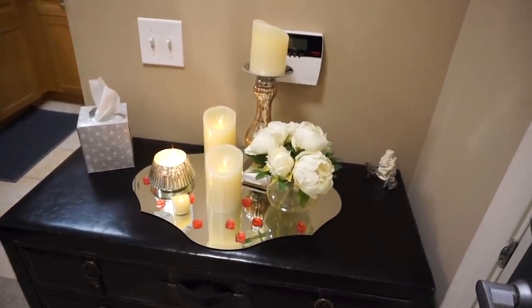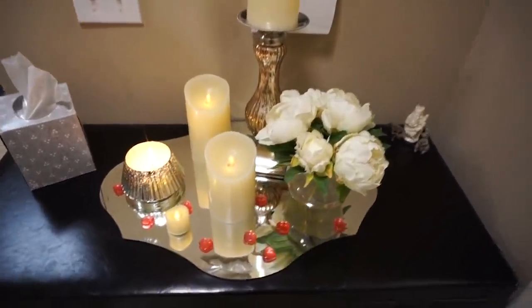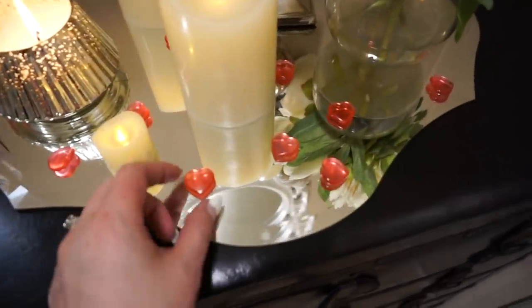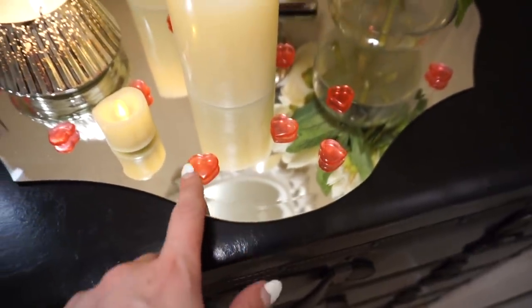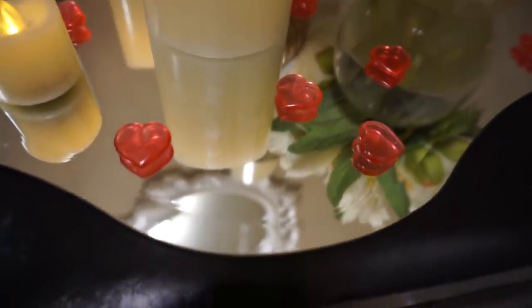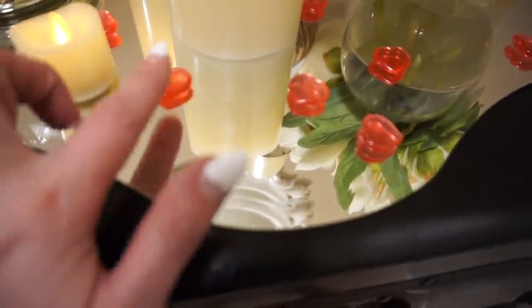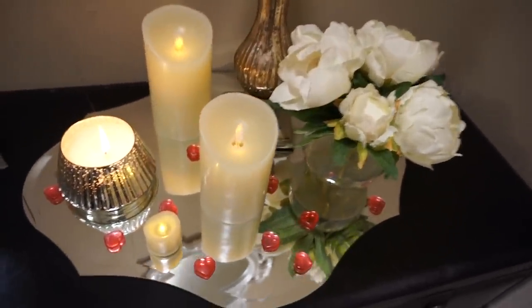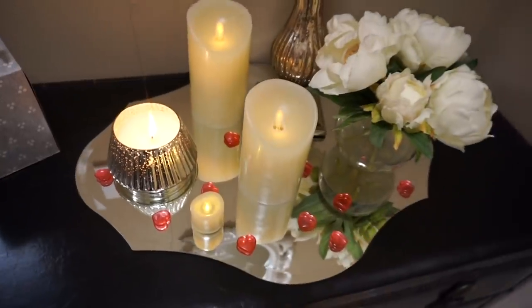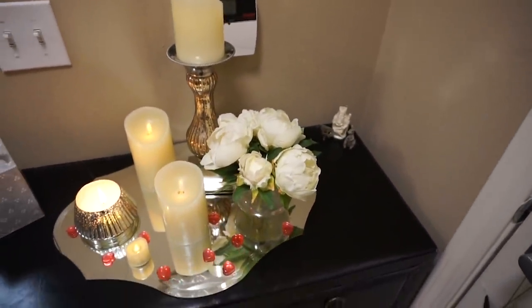Starting here in our entryway, I have always had this little candle display that I kind of move around the house. The only thing I added here were these adorable little plastic hearts from the Dollar Tree. I got a big bag for a dollar and I just think they're so cute — they look like little pieces of candy, like satisfying little pieces of plastic hearts. I have one real candle and the rest are artificial here. So that's just kind of the greeting display.